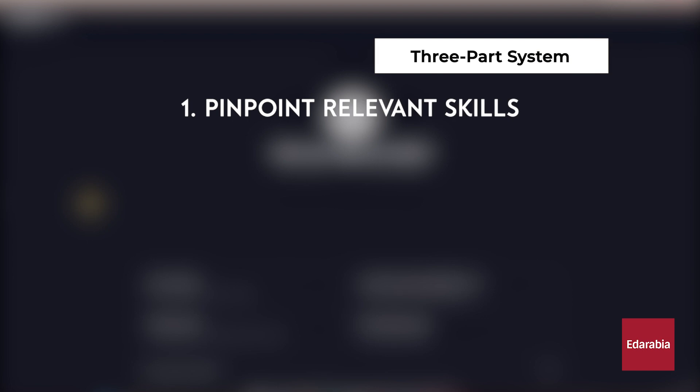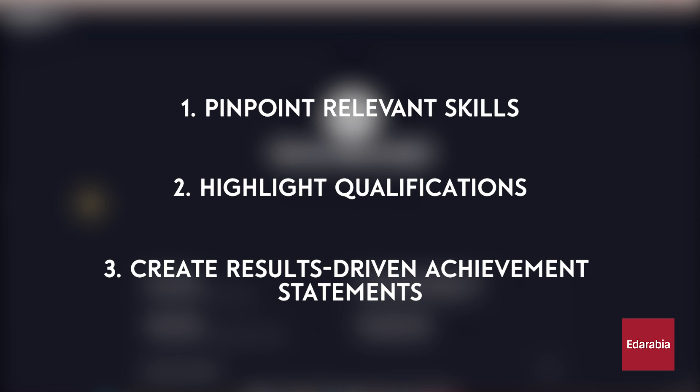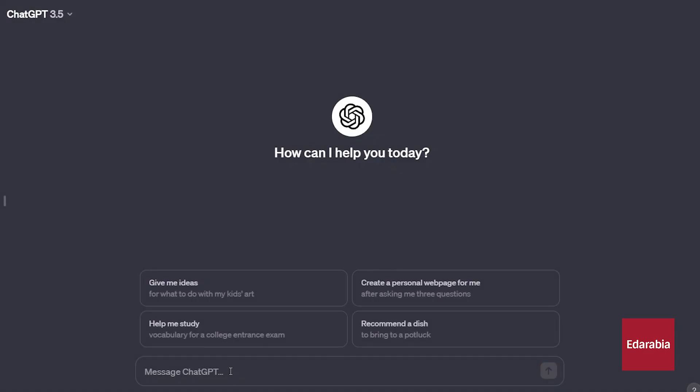First, pinpoint relevant skills with the help of AI — identify crucial skills and experiences required for your position. Next, highlight your qualifications by emphasizing your experience to catch the attention of hiring managers, with AI providing guidance. Lastly, create results-driven achievement statements, with AI helping to polish and refine them. No more time-consuming hours — let's make resume writing efficient and effective with the power of artificial intelligence.